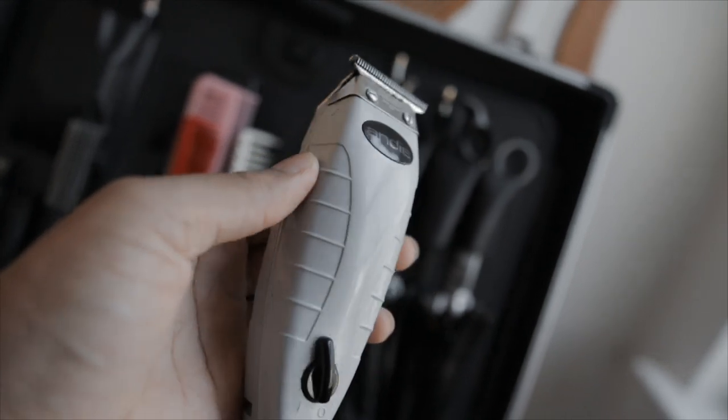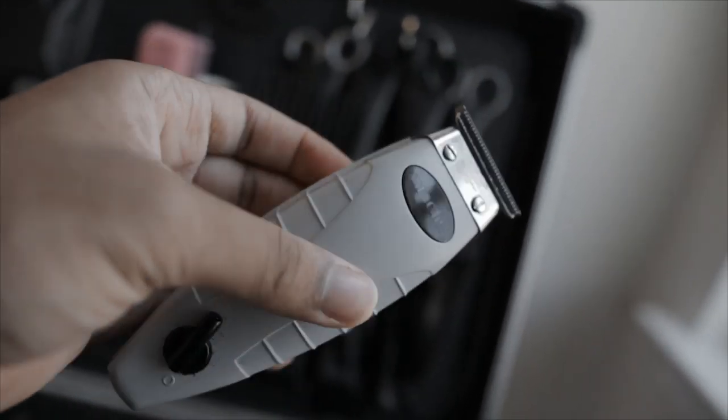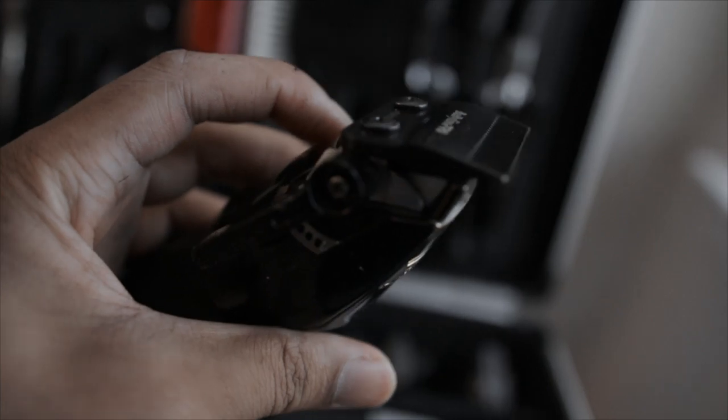I know people have their opinions on cordless versus corded. I typically suggest people get cordless because of the ease of use, but if money is really something you want to save on in the beginning, corded has always been a staple in this industry. But cordless — it's just a freeing feeling. Not only is it lighter, you're not attached to a wall. You just feel free, and that's something I don't want to give up.